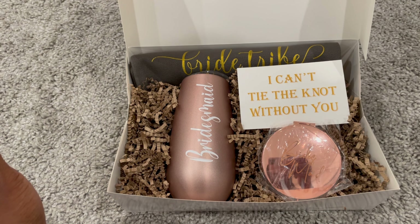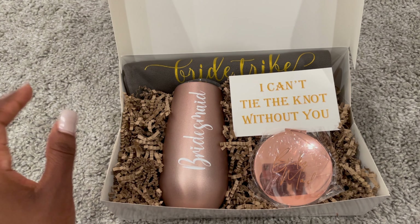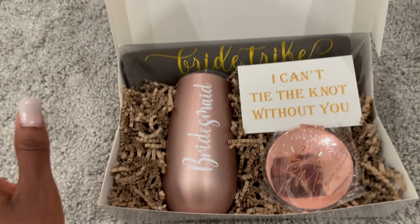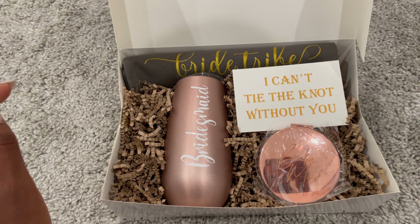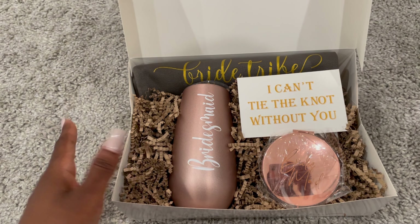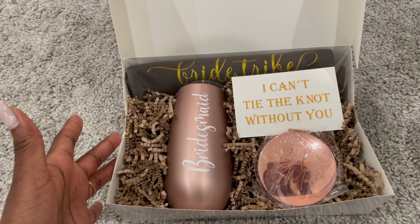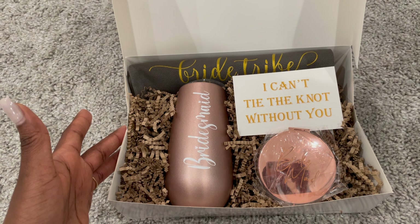So here I am giving it a shot — thank you guys for watching! Go ahead and like, share, and subscribe. In the comment section down below, if you are a bride-to-be or you've already been married, let me know how you chose to propose to your bridesmaids. As always, thank you for watching — I'll see you guys on the next one, bye!